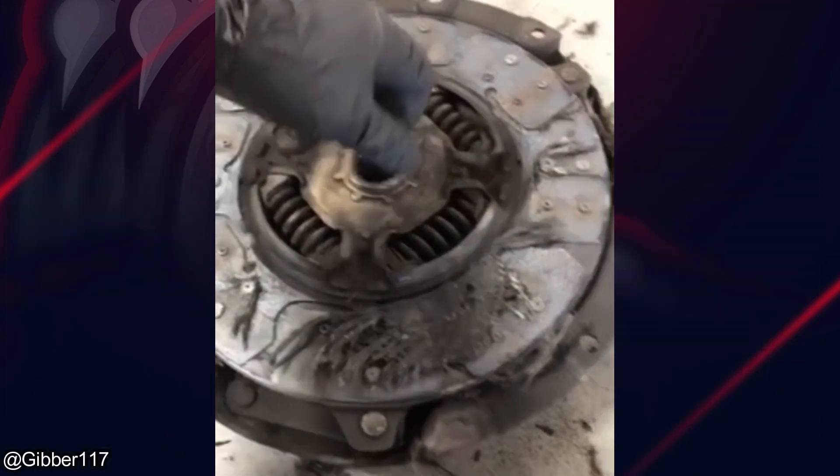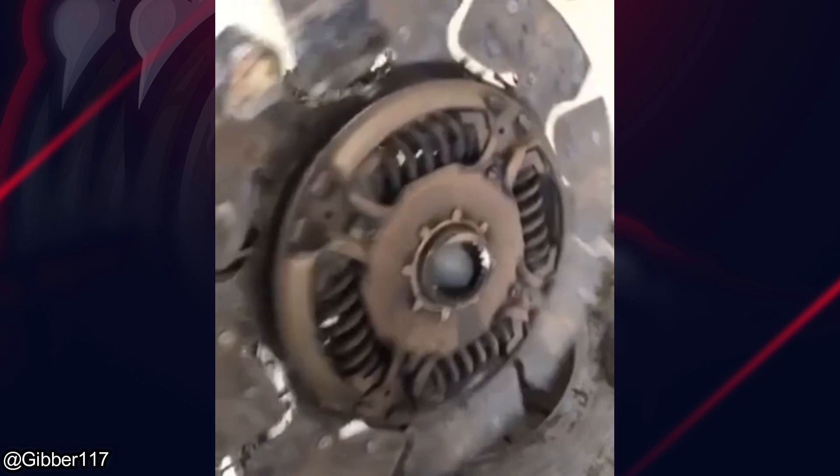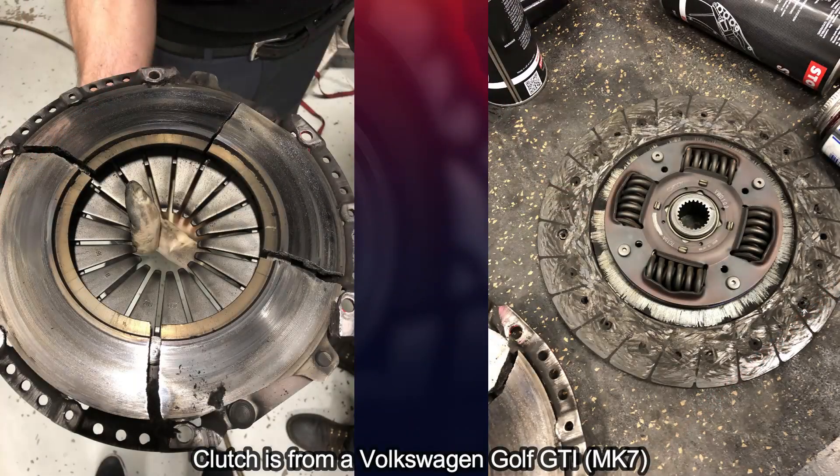A customer got their vehicle towed to the shop because they said it won't move when shifted into any gear. And this customer said the clutch that was installed a few months ago is no longer working.